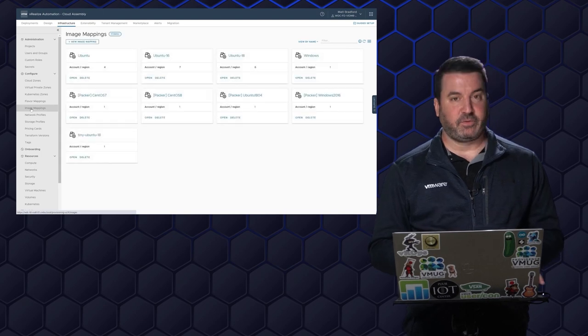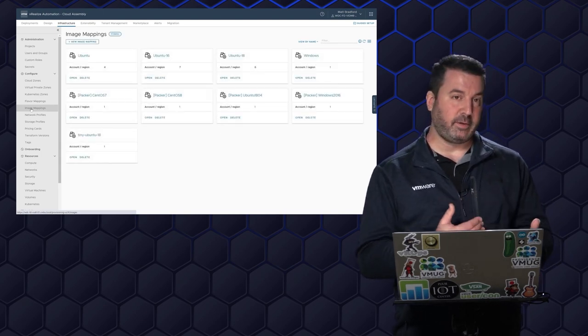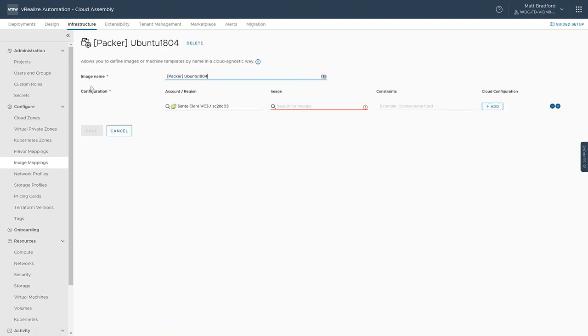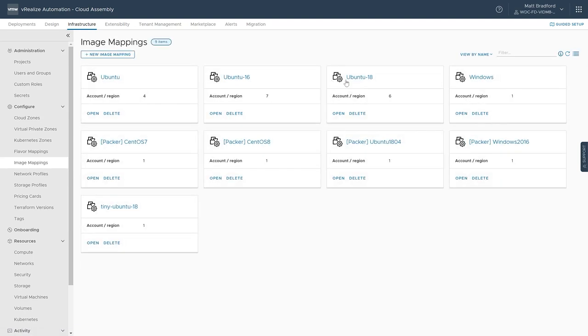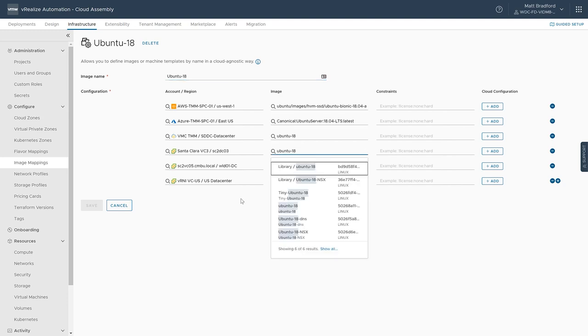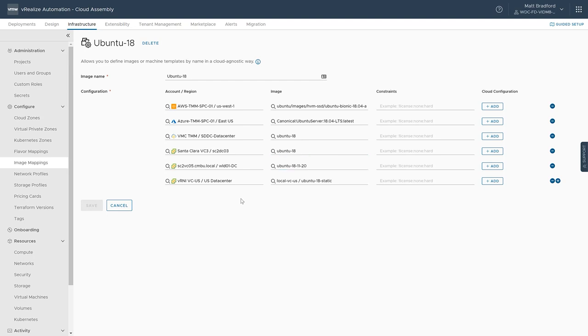Same with the image mappings — we could decide what flavor of Ubuntu or Windows we want to deploy. I've got different image mappings within here. If we look at Ubuntu 18.04, this is where we're basically pointing to all those various templates. For our various vCenters, these are the virtual machines we want to deploy, and from AWS and Azure we want to map that to their various image types.